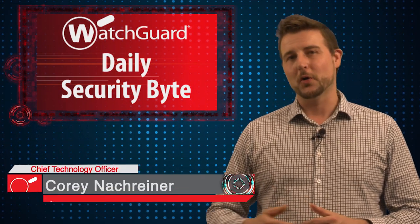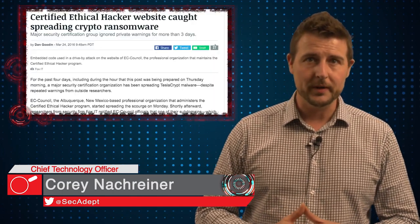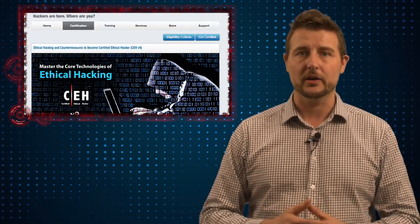Welcome to WatchGuard's Daily Security Byte, I'm Cory Knottgriner. Today's story is ethical hackers pushing ransomware. You may not have heard of it, but the EC Council has a certification called CEH, or Certified Ethical Hacker.